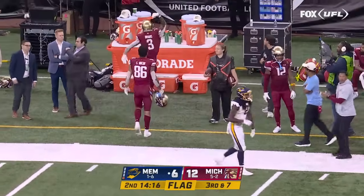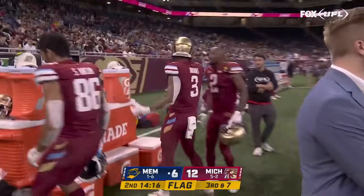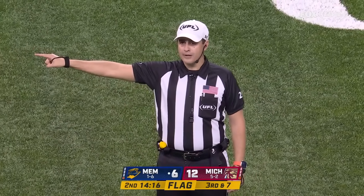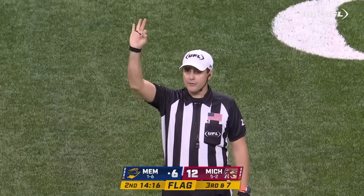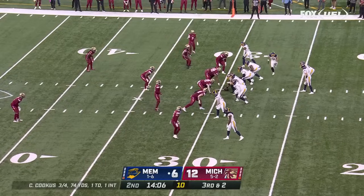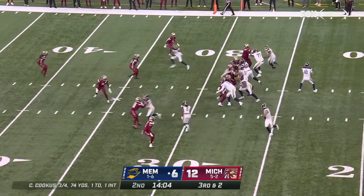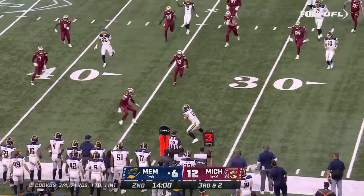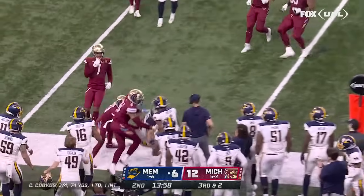That was a free play, so this pick won't count. Offside, defense, by the nose guard — five-yard penalty, replay third down. Cookus flushed out — Papelli, first down Showboats.